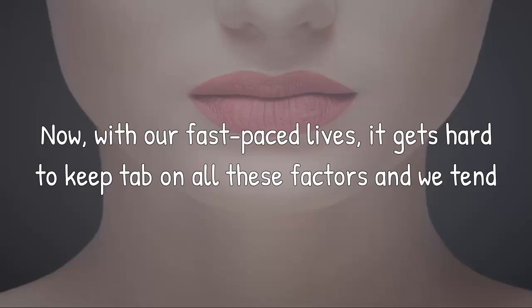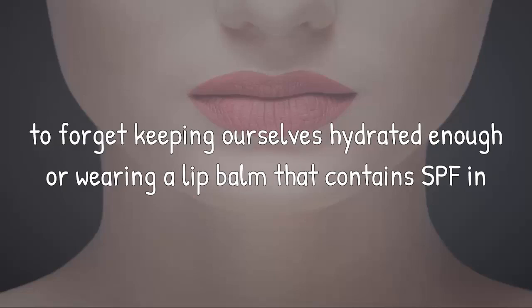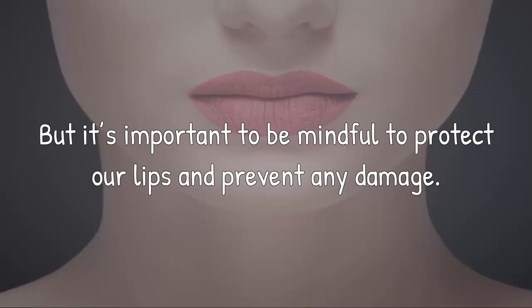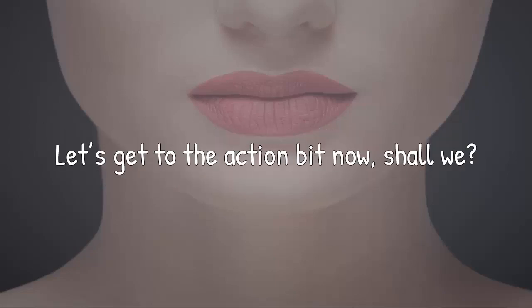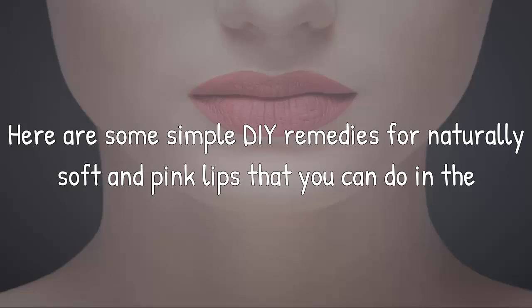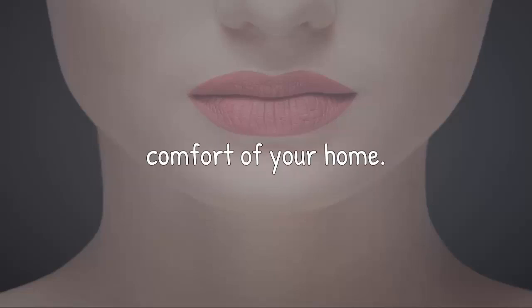Now, with our fast-paced lives, it gets hard to keep tab on all these factors and we tend to forget keeping ourselves hydrated enough or wearing a lip balm that contains SPF. But it's important to be mindful to protect our lips and prevent any damage. Let's get to the action bit now — how to get soft pink lips naturally. Here are some simple home remedies for naturally soft and pink lips that you can do in the comfort of your home.